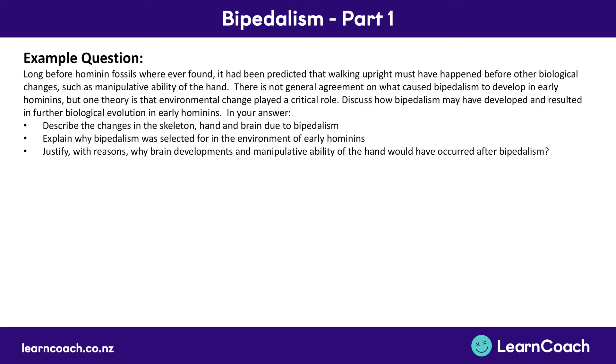Now let's look at an example question applying all of this knowledge. The question states: long before hominin fossils were found — remember, hominin just means any kind of human after we separated from apes — it had been predicted that walking upright must have happened before other biological changes such as the manipulative abilities of the hand. While there's not general agreement on what caused bipedalism, one theory is that environmental change from forest to savannah played a critical role. We need to discuss how bipedalism may have developed and resulted in further biological evolution in early hominins.